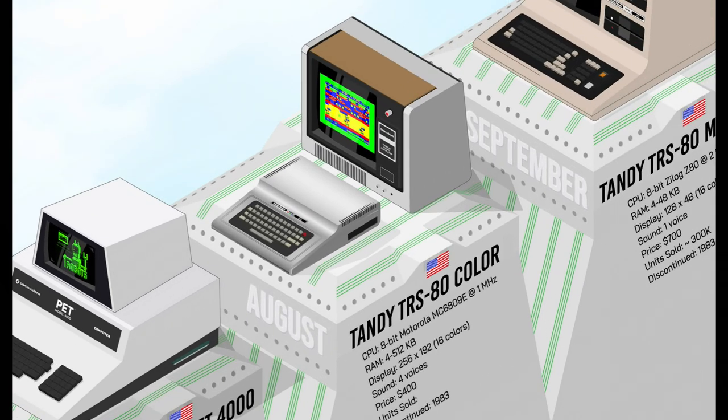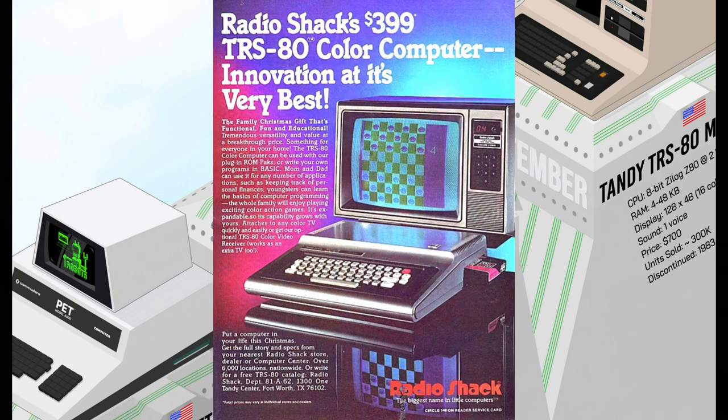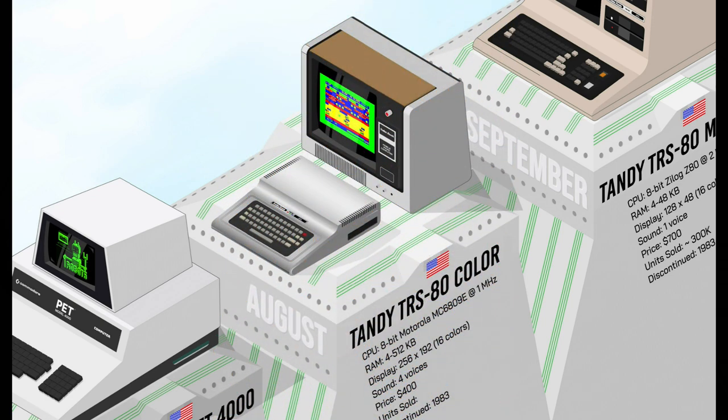The TRS-80 Color Computer was the first color Tandy machine. It was very affordable and became popular for games, educational software, and programming. It was followed by two subsequent models, and estimates suggest that hundreds of thousands were produced overall for the three different machines in this series.